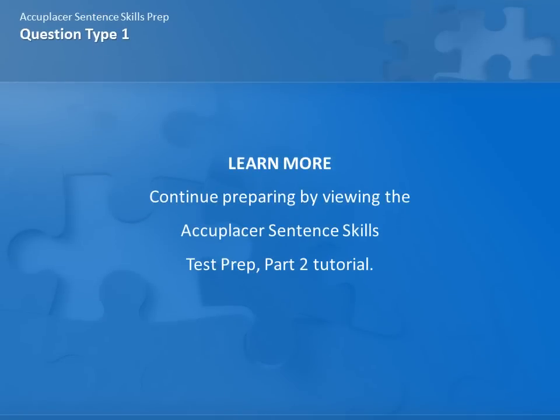You can continue preparing for the Accuplacer Sentence Skills Test by viewing the tutorial part 2: Corrections.